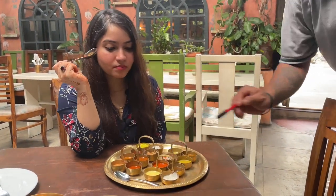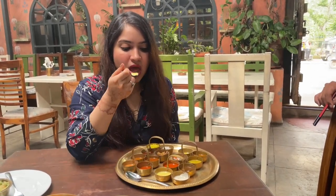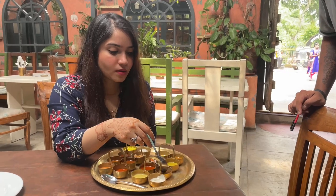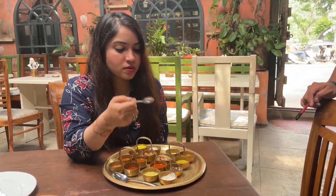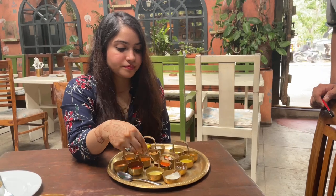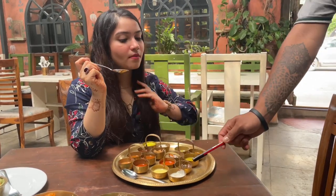Then there's Moru Kolambu - it's a yogurt-based curry without besan, made with yogurt and white pumpkin. It goes best with steamed rice. Then Chadunat - it's an onion and pepper-based curry with options of mutton, chicken, prawns, mixed, paneer, and mushroom, going best with Malabar paratha. Then Puli Kolambu - a tamarind-based curry made with raw bananas, white pumpkin, and shallots, goes best with steamed rice and coconut rice.